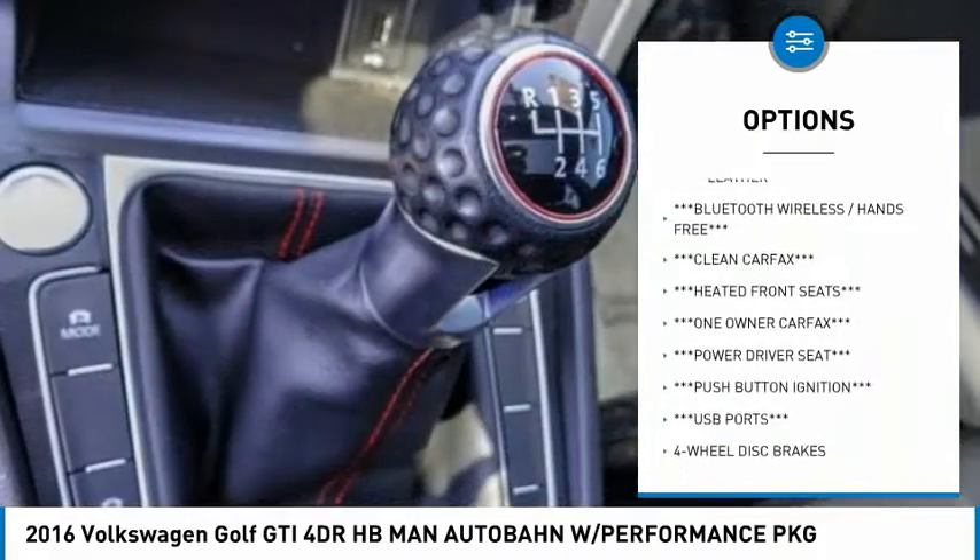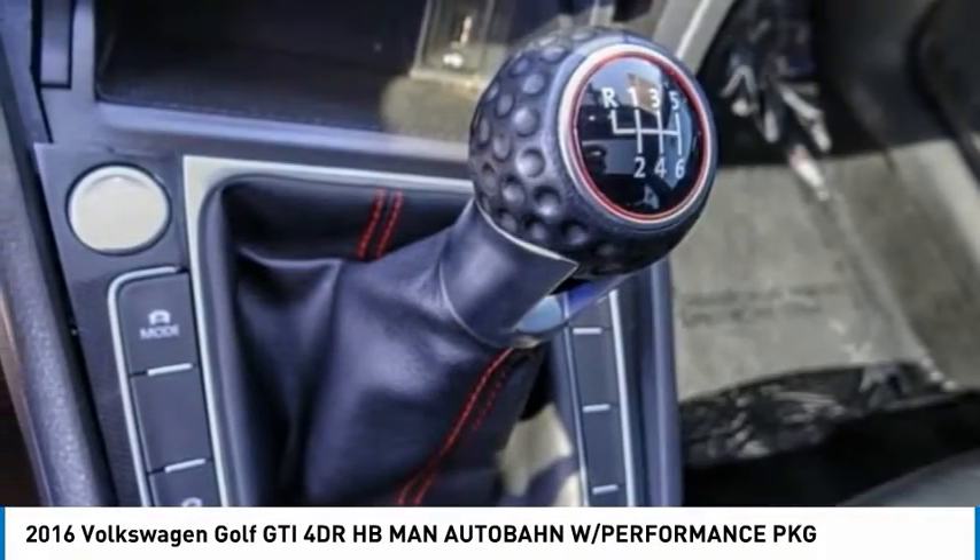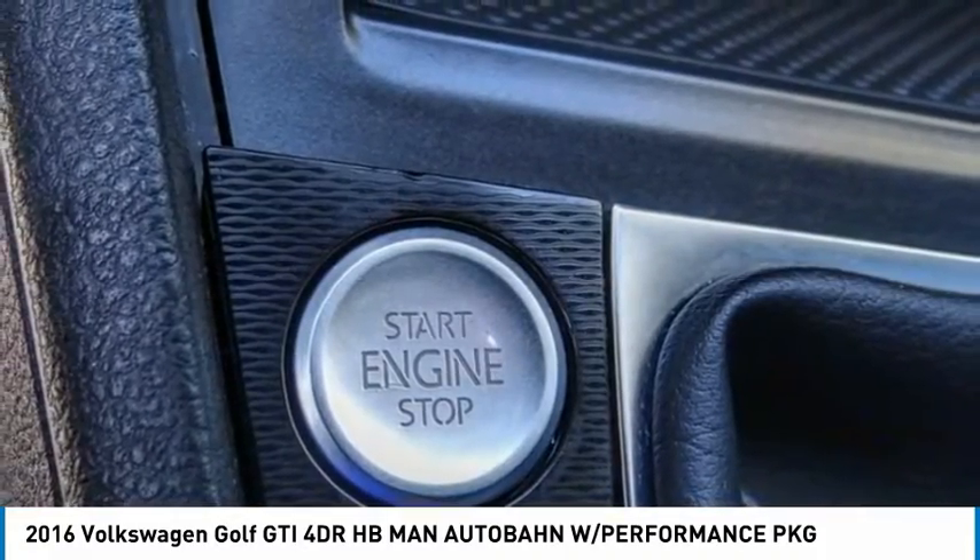Remote keyless entry, fog lights, 4 wheel disc brakes, speed control, rear window defroster, rear window wiper.